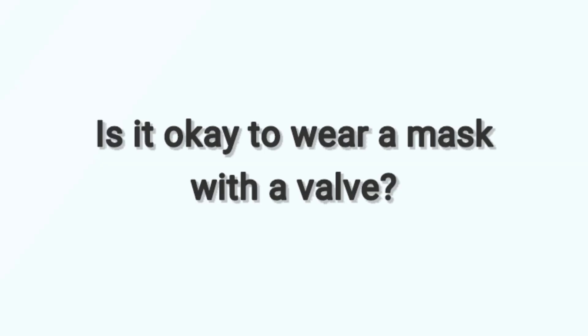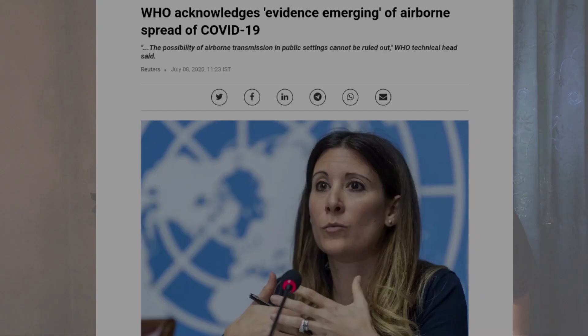So is it okay to wear a mask with a valve? No, not really. Yes, you are protecting yourself, but not the ones around you. Half the point of wearing a mask is protecting the ones around you as well. Especially now, when we are arriving at the conclusion that COVID-19 can be an airborne disease, we should be wearing a mask which filters air both ways — not just the air you inhale but the air you exhale also. So let's buy masks without valves. Even cotton masks will do.